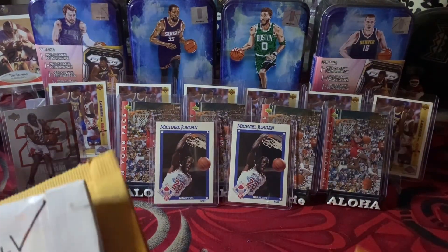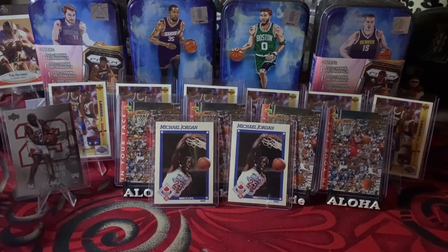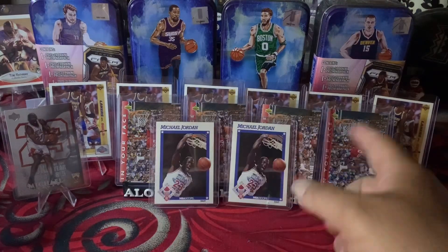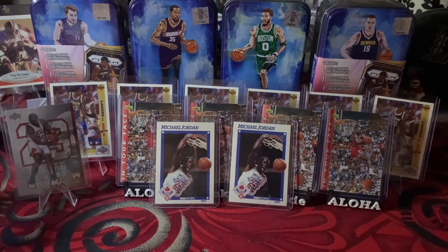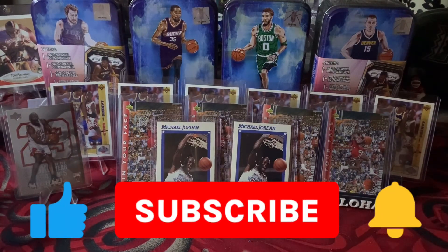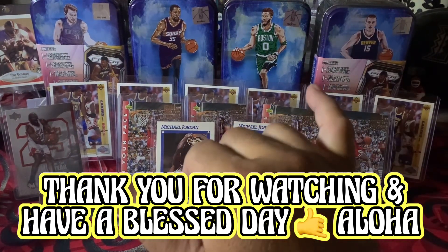That's it for episode 15. Let me know in the comments what you think. Like I said, when I buy in bulk, I'm sending it all to PSA to get the best grades I can, then selling the rest on eBay and keeping some for my personal collection. Thank you all for watching — please like, comment, and subscribe, and I'll see you guys in the next video.